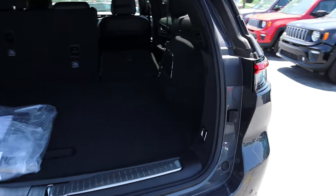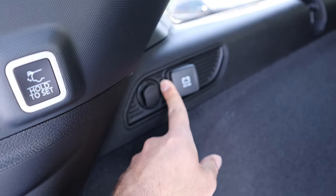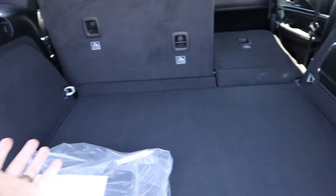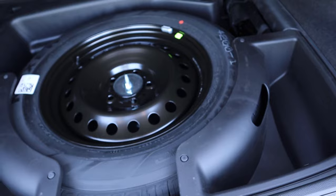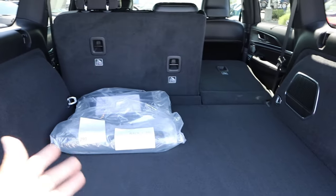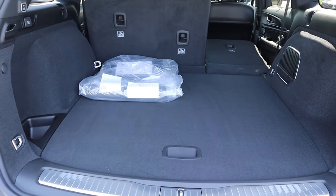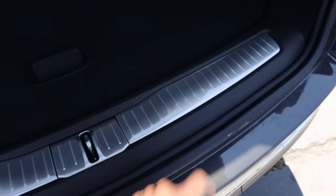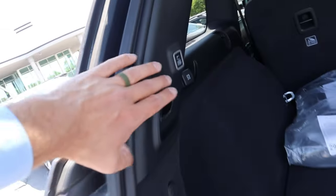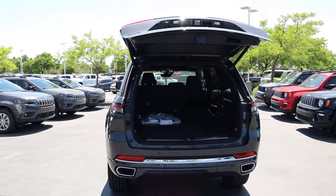Popping inside the cargo area, there's a 12-volt outlet in the back. Since this is not the L, we don't have a third row. You can see the spare tire underneath, but this makes it quite practical from a storage space perspective. There's nice trim in here as well, and when you're done, just press the button and it'll lower the hatch back down.